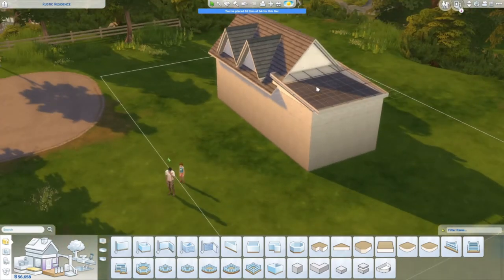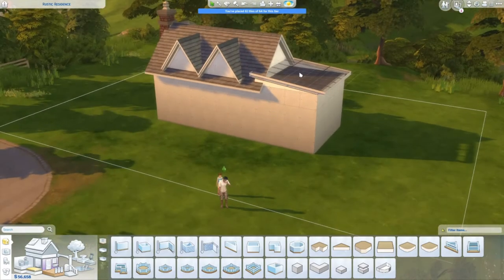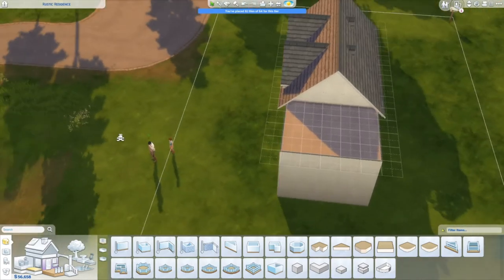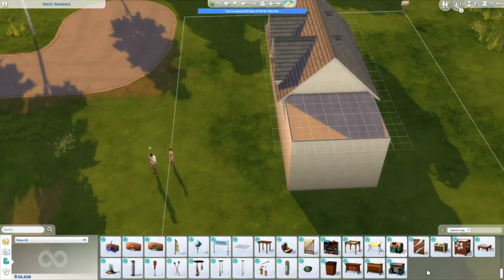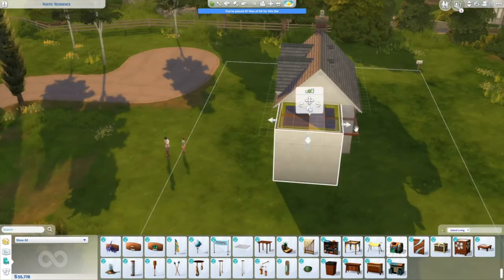I fiddled with this for a while before deciding to be inspired by one of my favorite builders, Kate Emerald. She did a video a little while back that had a lot of glass elements using the Island Living roof panel for floors — she made these huge hallways, boxes, and porches out of these amazing little glass objects. I decided I wanted to do my Kate Emerald tribute, which is to make a fully glass addition using those items.